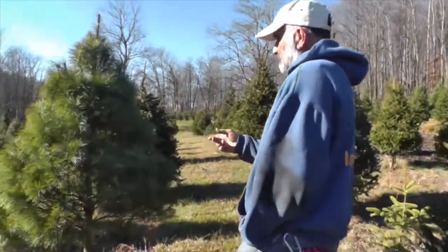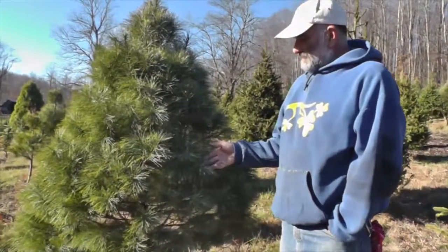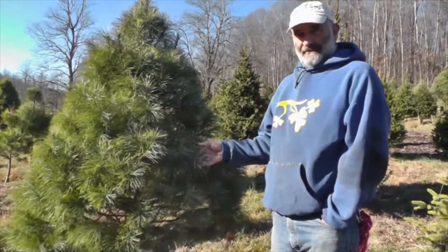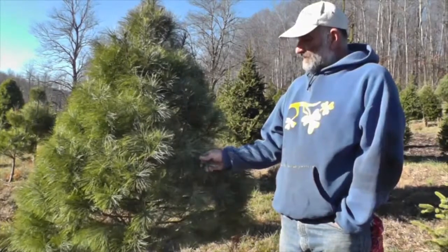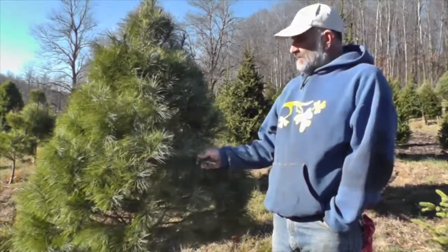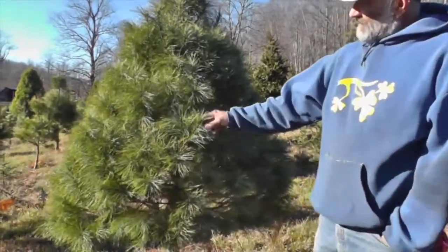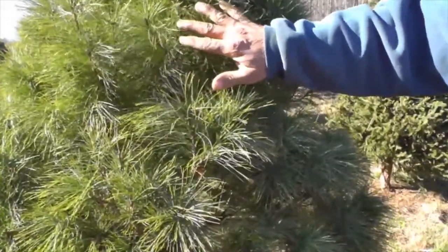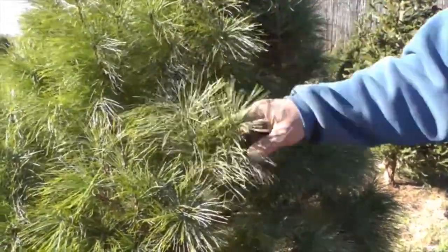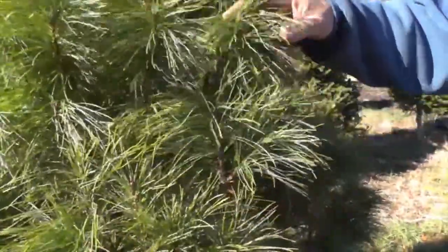Over here we have white pine. It's another good landscape tree, but they're also a good cut Christmas tree. They hold their needles well, have a nice fragrance — not a lot of fragrance, but some. Some people like them, but they're soft. They don't have prickly foliage, but they're a little bit limber. They don't hold ornaments as well as the spruce or the fir.